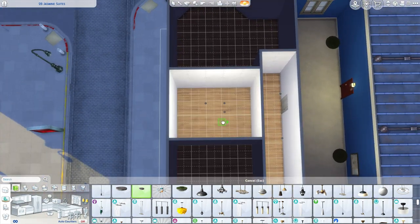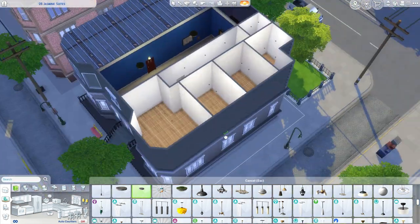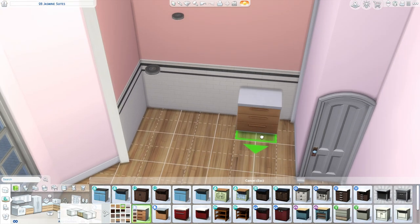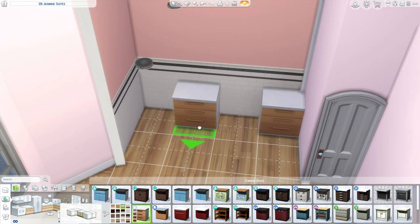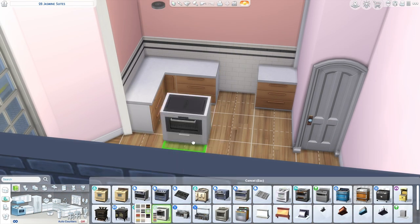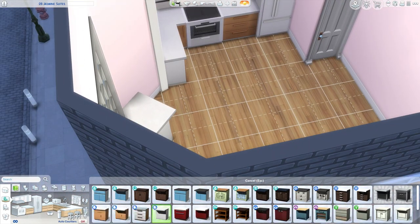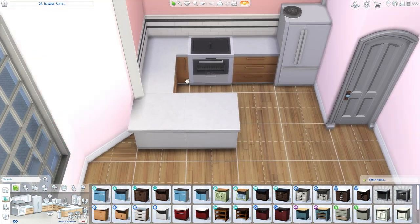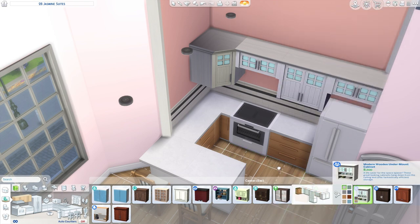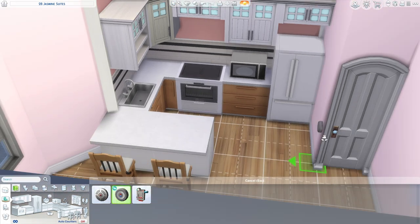For today we are working on another apartment — this is 2B Jasmine Suites. We're working on an apartment for three college girls. I love making college girl apartments, I just think it's so fun. I graduated university two years ago so it's still kind of fresh in my mind of what dorms look like. I didn't personally stay in a dorm but my friends did.